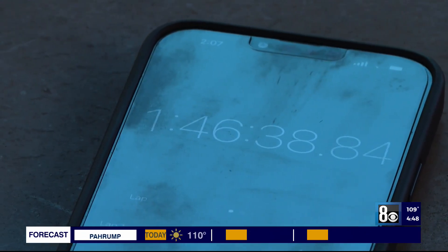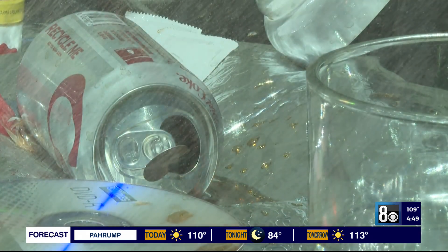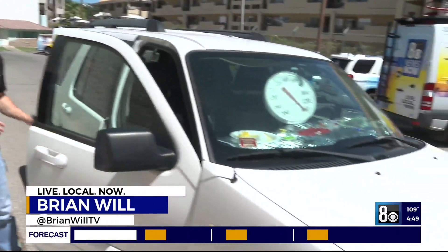Then 15 minutes later, this Coke can exploded at a temperature of more than 140 degrees inside this vehicle. We're now just over three hours into this little experiment and we're going to check the status of some of these items.